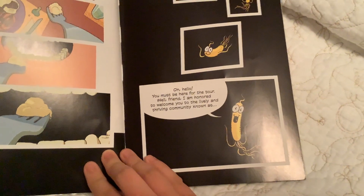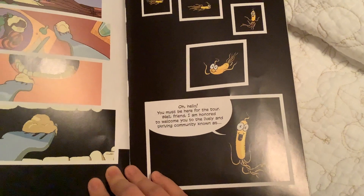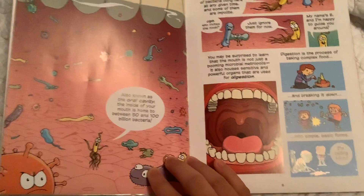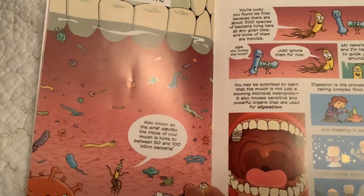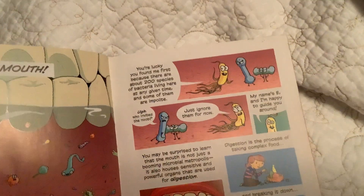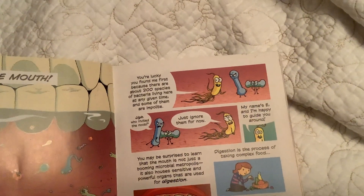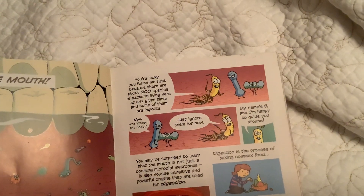Oh, hello! You must be here for the tour. I am honored to welcome you to the lively and thriving community known as the mouth, also known as the Oral Cavity. The inside of your mouth is home to 50 to 100 billion bacteria. You're lucky you found me first, because there are about 200 species of bacteria living here at any given time, and some of them are impolite.